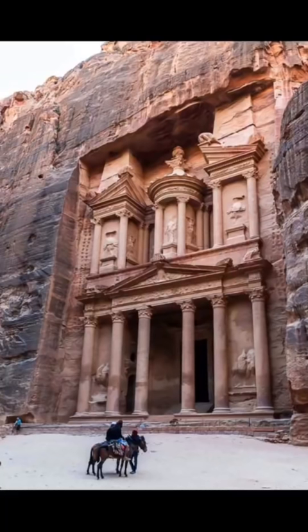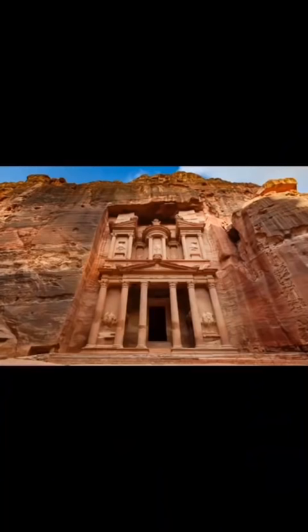This is called the Treasury. Carved directly into the bedrock by the Nabataeans 2,000 years ago, this is an amazing feat in its size alone. The Treasury facade is 80 feet wide by 127 feet tall. As remarkable as this is, let's go inside.